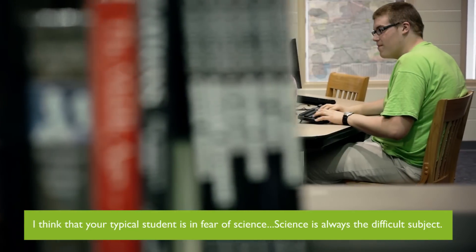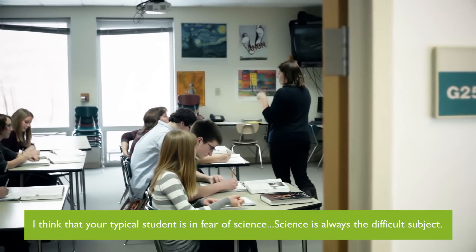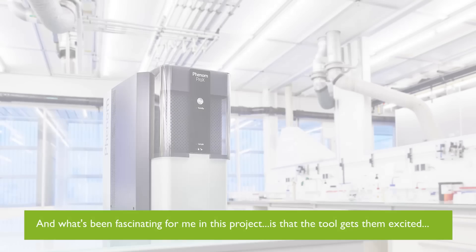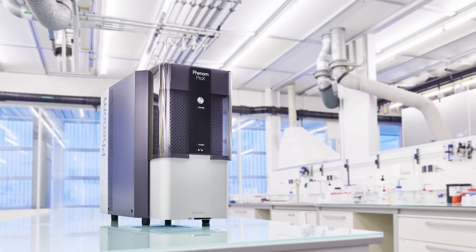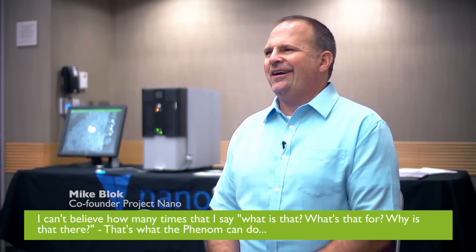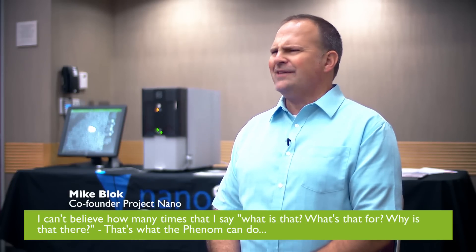I think that your typical student is in fear of science. Science is always the difficult subject, and what's been fascinating for me in this project is the tool gets them excited. I will be honest that after 25 years in the classroom, the tool gets me excited. I can't believe how many times I say, 'What is that? What's it for? Why is that there?'